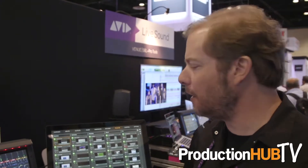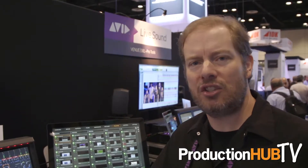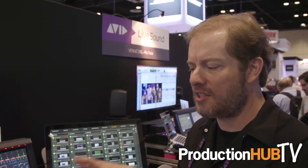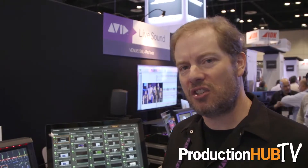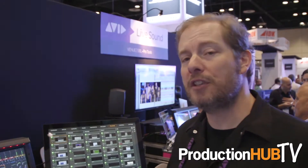At the show specifically, we're doing a technology preview showing the system hooking up to our Stage 16 I/O. This is I/O that's available for our Venue S3LX system, but previously with the S6L you had to use the Stage 64 — the large stage racks. With this technology preview using the Stage 16s, you have the ability to use more smaller distributed I/O racks, which gives you a lot more flexibility as far as putting the I/O around the performance venue.